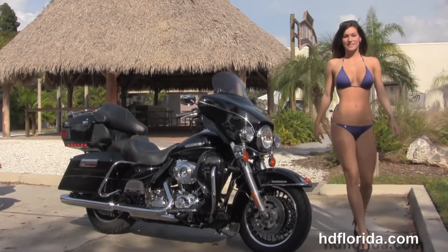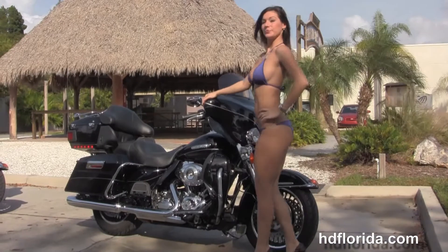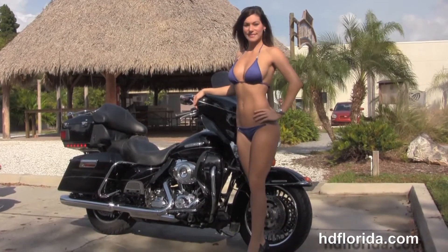We're rated number one in customer service, have over 1,200 new and previously enjoyed motorcycles to choose from, and we ship used bikes anywhere in the world.